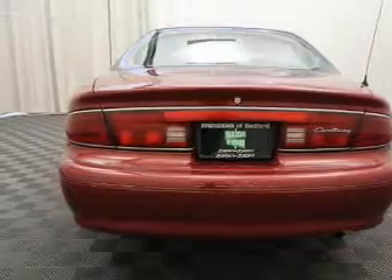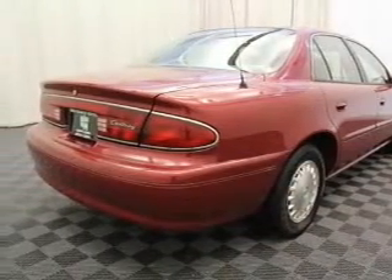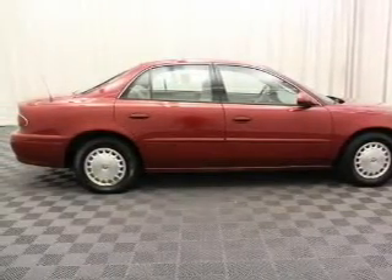Keyless entry, power windows, AM/FM stereo, power mirrors, power steering, adjustable tilt steering wheel, and air conditioning. Call today to schedule a test drive.